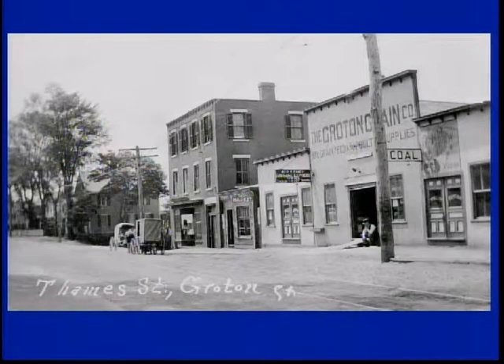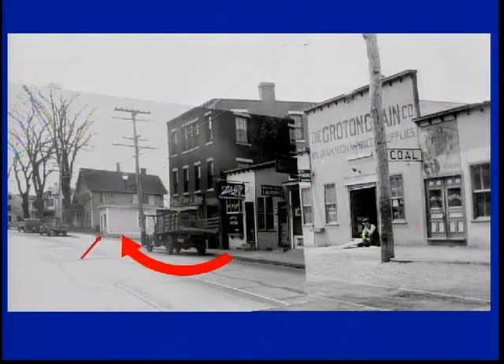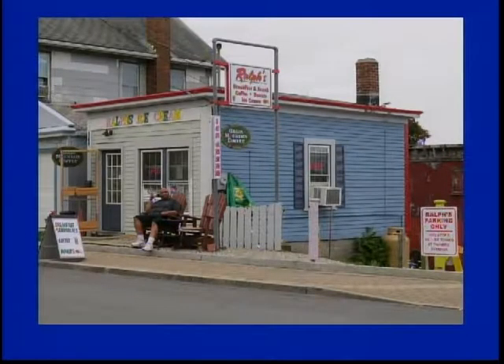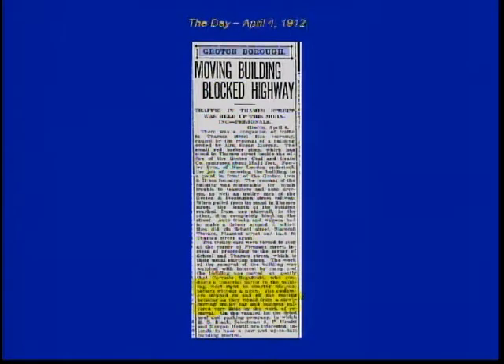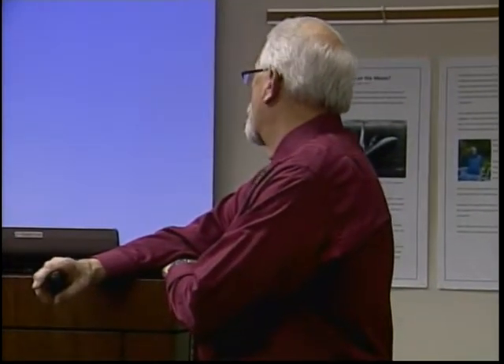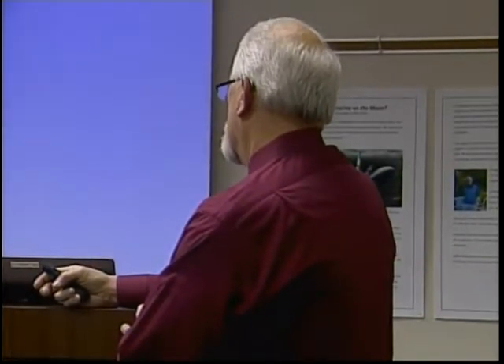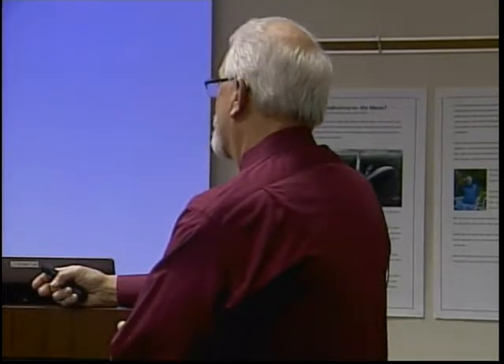That building where that arrow was wasn't always there — the building moved. Remember the Ferry Meat Market I mentioned earlier? That's the building. The Ferry Meat Market was run by Robert E. Fitch and his father, but the building was moved to where Ralph's is today. I found this article — it was moved April 4, 1912. Carmelo Rigolabuto, who conducts a tonsorial parlor — which is a barbershop — went right on shaving his customers without a hitch. His customers stepped on and off the moving building as they would from any slowly moving trolley car, and business suffered very little by the work of the removal.